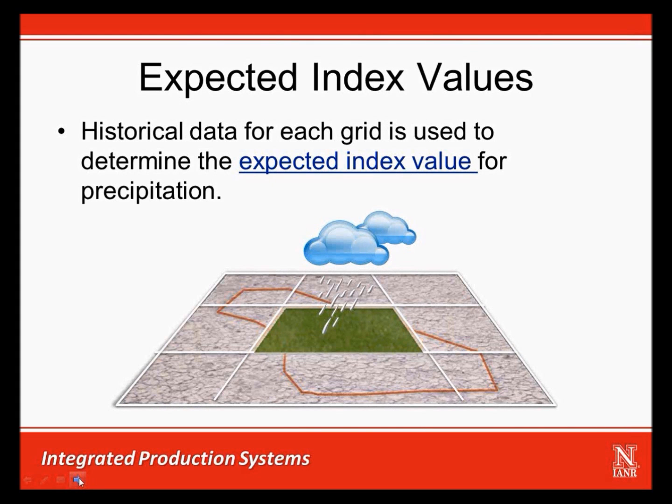With the annual forage insurance plan, producers are able to insure annual forage production value by dividing their liability across a series of two-month intervals and insuring based on the expected grid index, representing the average precipitation data for the grid ID. The grids are 0.25 degrees in latitude by 0.25 degrees in longitude, which translates to roughly 70 miles by 70 miles at the equator, though actual size will vary based on location due to the curvature of the earth. Each grid has a historic precipitation index calculated for each of the two-month intervals dating all the way back to 1948.